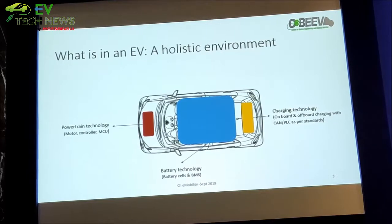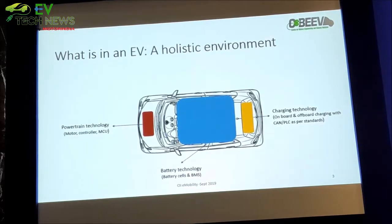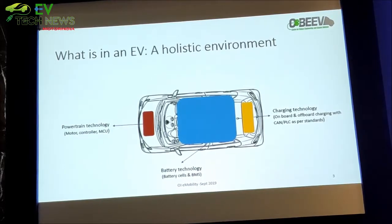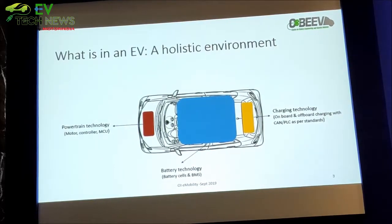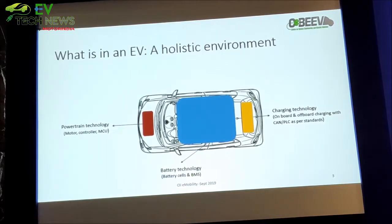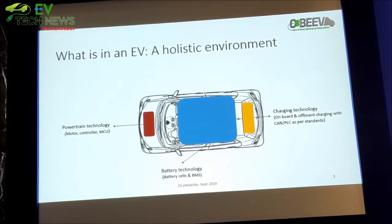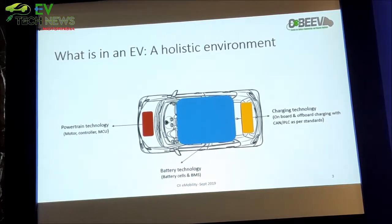Starting from an EV perspective, the things that need to be done differently compared to an IC engine business are: first, the powertrain technology which includes motors, controllers, and MCU; battery technology; and charging technology. When it comes to motors, we probably do not have any Indian motor manufacturer — there may be a couple starting now but not many doing motors for electric vehicles in the country. Whatever we are getting — even for 2-wheelers and 3-wheelers which are about 80% of our total automobile vehicles — looking at last year's data, 2-wheelers and 3-wheelers are 94% of the total electric vehicles sold in the country.